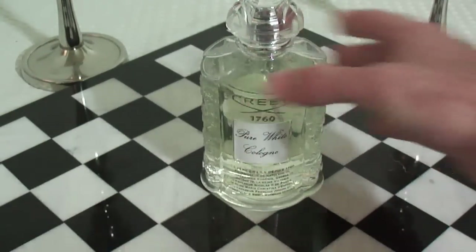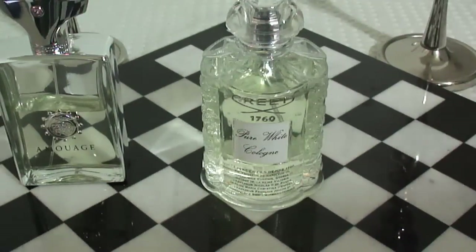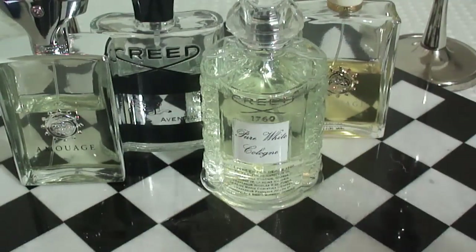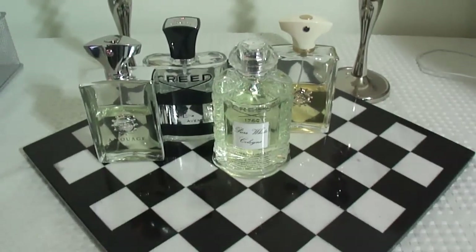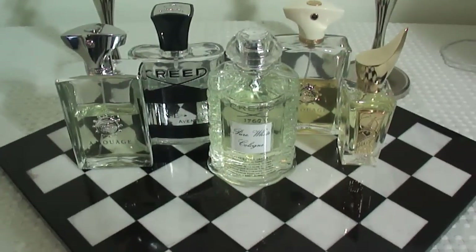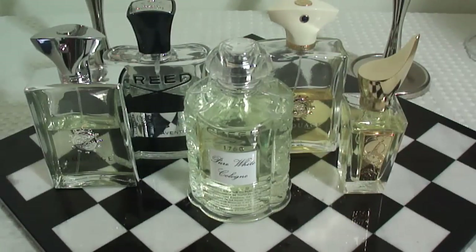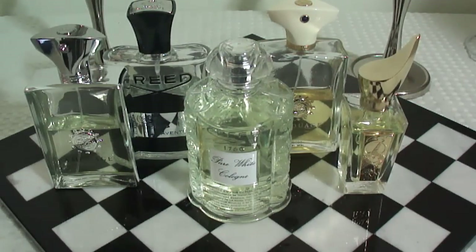Thank you so much for watching. I'm going to put my top five right here for you. Number five is Reflection. Number four is Aventus. Number three is Amouage Jubilation 25. Number two is Kobe. And number one is obviously Pure White Cologne, formerly known as Original Cologne. So these are my top five heavy hitters for the spring of 2015. Thanks for watching. Please drop your comments down below — let me know if any of these fragrances are part of your arsenal for spring 2015. Let me know your top five or top 10 spring scents for this year, what you plan on checking out, and which ones you like. Any comment is welcome. Thank you so much for watching. Please comment, rate, subscribe, and I'll have more for you soon. Talk to you later.